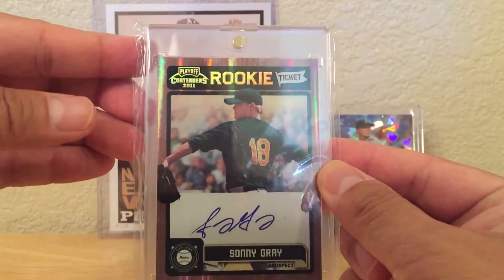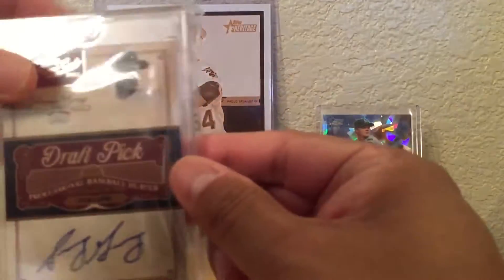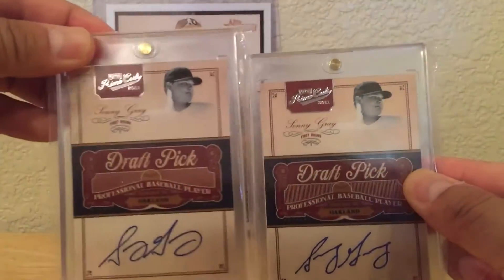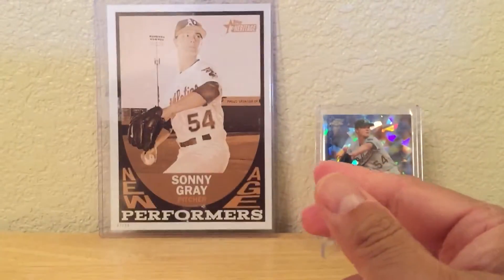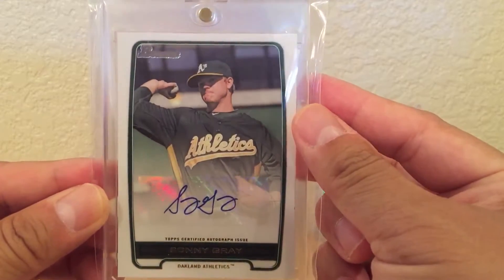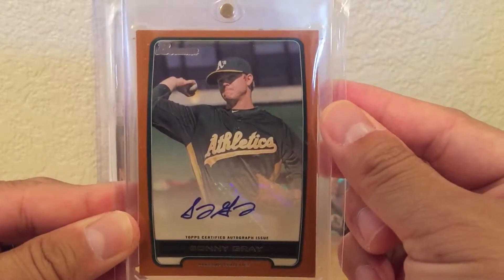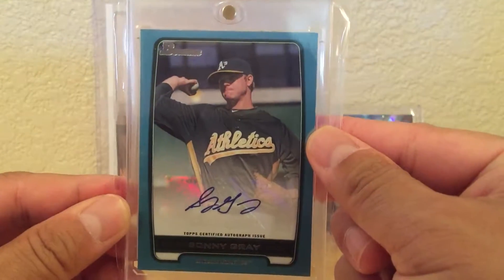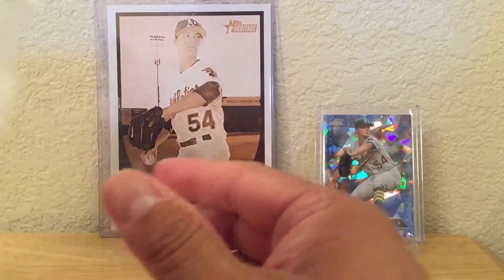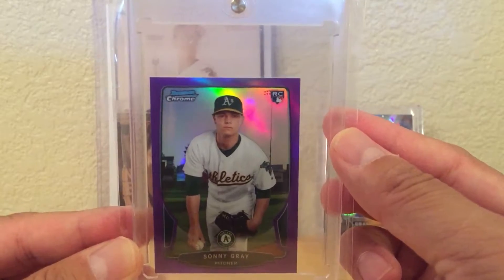Next I have a Playoff Contenders Sonny Gray, and from 2011 Prime Cuts — there are two here. I just picked these up. One is a Bowman parallel numbered to 250 in orange, and a blue parallel numbered to 500.